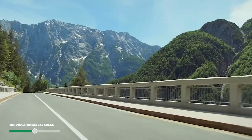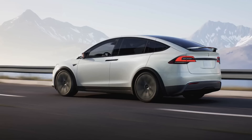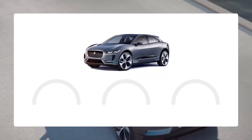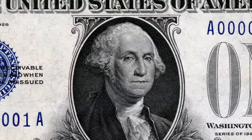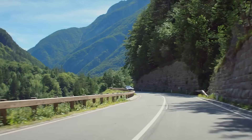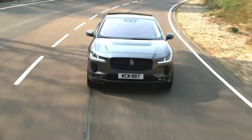Number 9 is the Jaguar I-Pace. While not the most efficient EV, it makes up for it with elegant style and design, and its price tag is surprisingly less than a Tesla Model X. The two electric motors produce 394 horsepower and 512 pound-feet of torque. The 90 kWh battery pack is impressive, but the 76 MPG-e gives a total EPA estimated range of only 234 miles. At a base price of $70,875, you're paying about $303 per mile — only good enough for a grade of D for total range value.